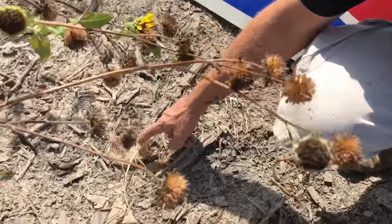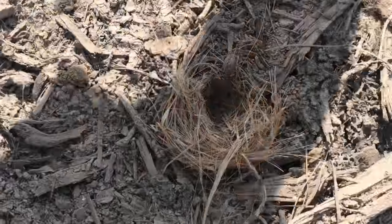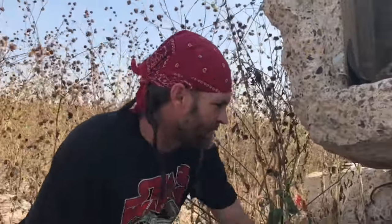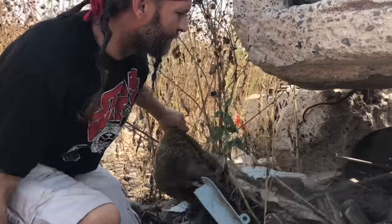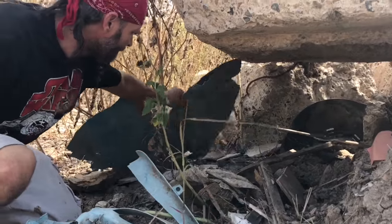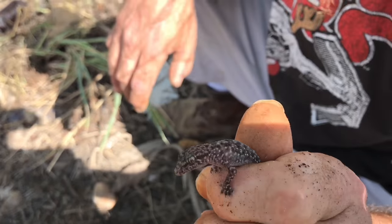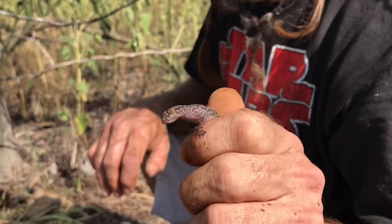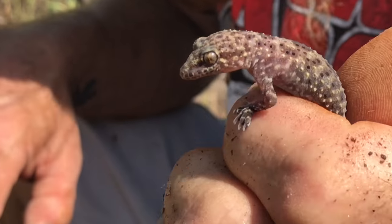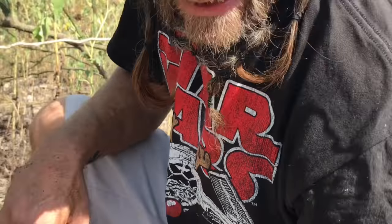This is always a good sign when you find these right here. Here we have a little Mediterranean gecko. These guys are an invasive species. I guess they came over with ships back in the day. We'll get him on his way.